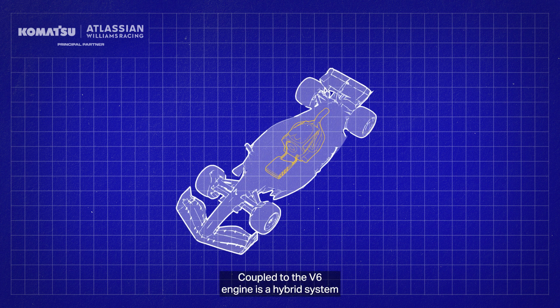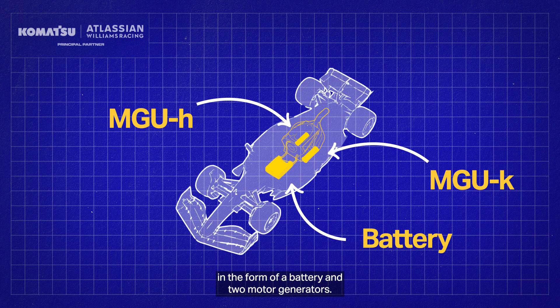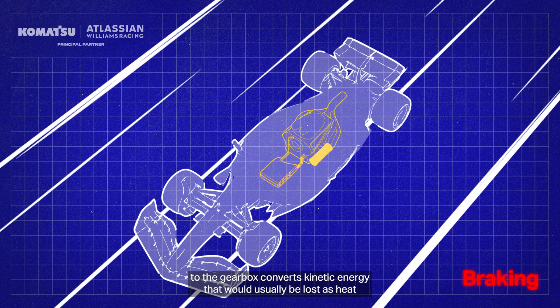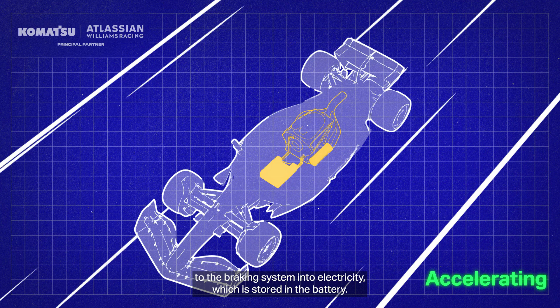Coupled to the V6 engine is a hybrid system in the form of a battery and two motor generators. Under braking, the motor generator unit attached to the gearbox converts kinetic energy that would usually be lost as heat through the braking system into electricity, which is stored in the battery.